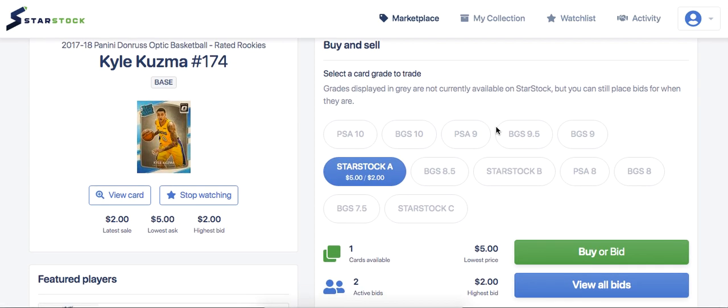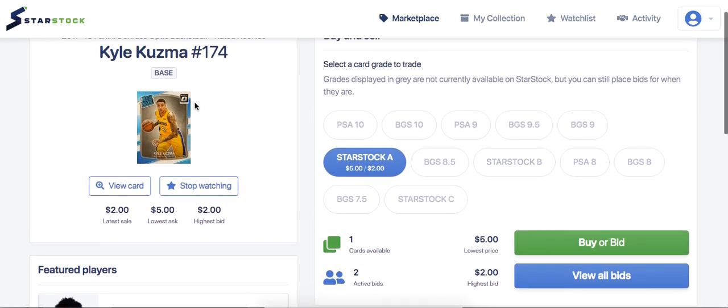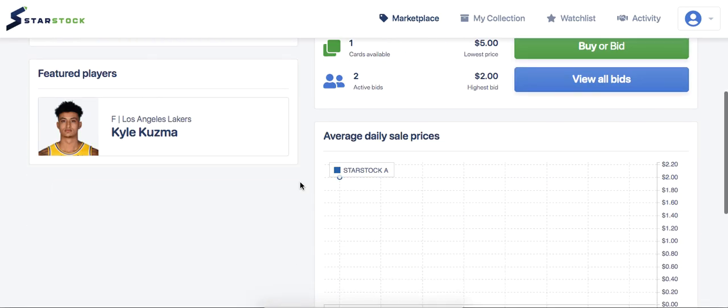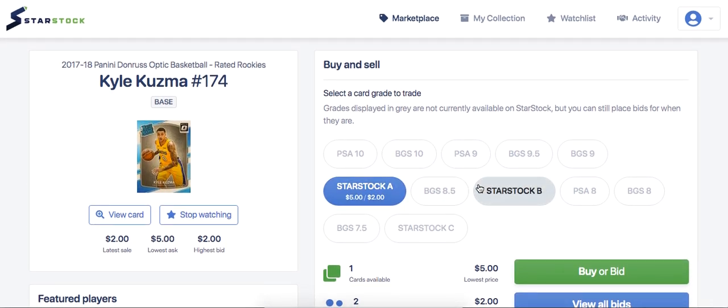Same with Kuzma — the Lakers are title favorites, so if Kuzma has one good game and you go ahead and buy this Optic card for $5, then quick flip it for $15 to $20, that's definitely a really good deal. I really like Kuzma for the playoffs. He's probably not the most consistent player, but if he has a couple of good games his card should go up quite a bit.